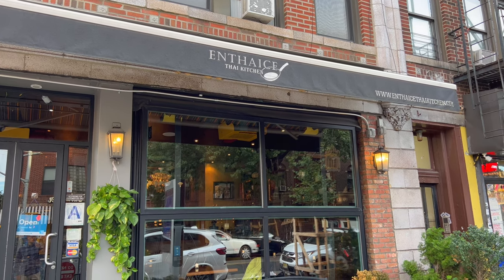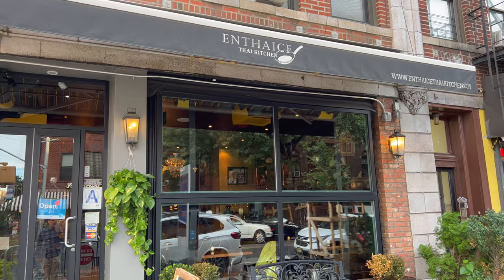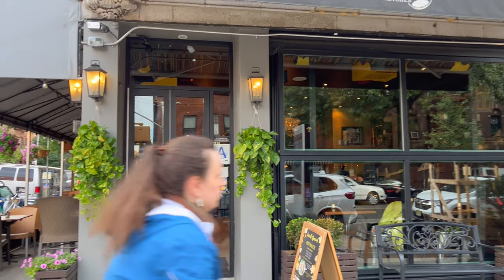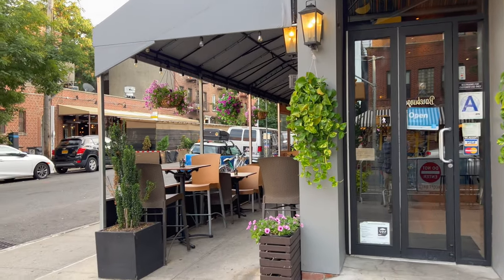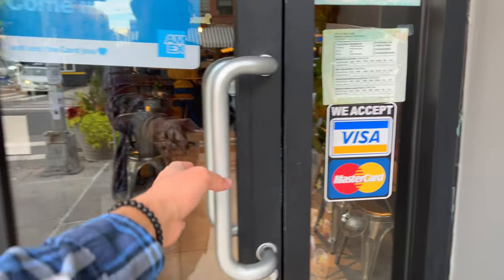Entice Thai Kitchen is located on 31st Avenue at 34th Street. Here it is — they have a really nice outdoor seating area, and the indoors is really nice as well.